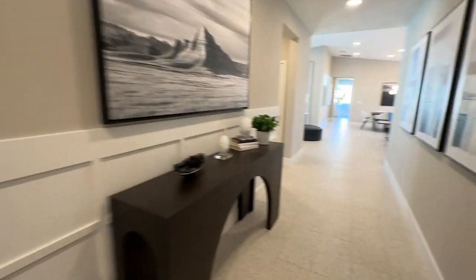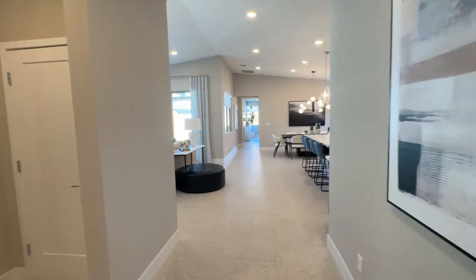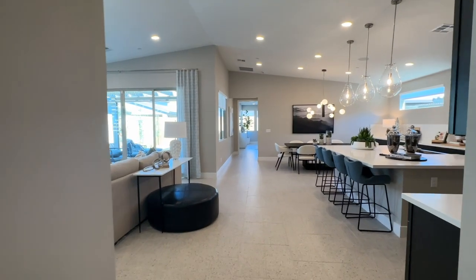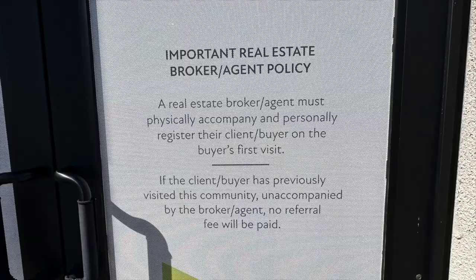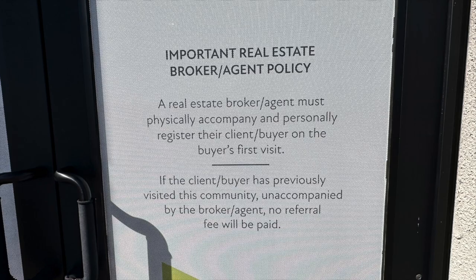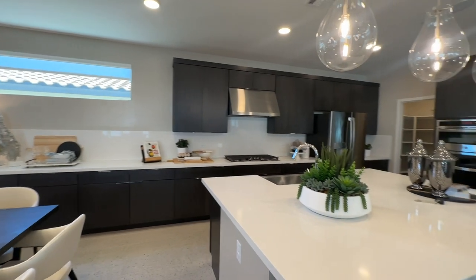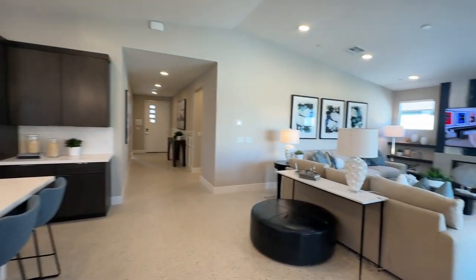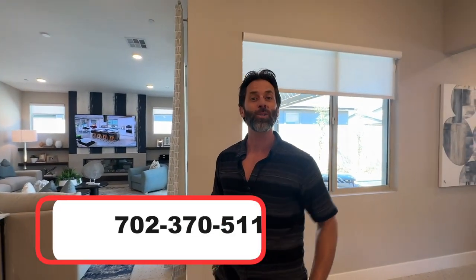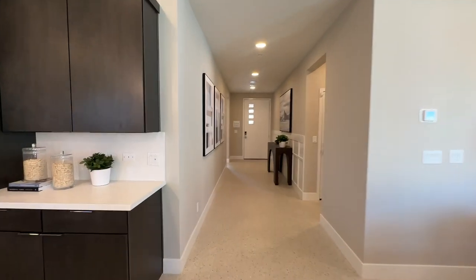If you're interested in buying a new construction home, it's important that you bring me or a real estate agent on the very first visit. As soon as you walk into this community, they say your agent must be with you on the very first visit — otherwise they will not be able to represent you. I have a lot of clients reaching out to me after the fact and unfortunately I can't help them at that point. If you want to buy, call me at 702-370-5112. I sell a lot of new construction homes, especially TriPoint.